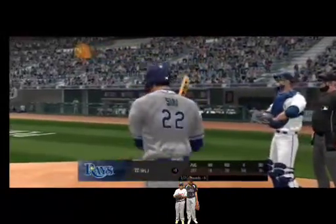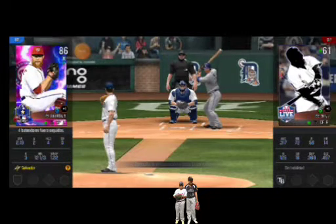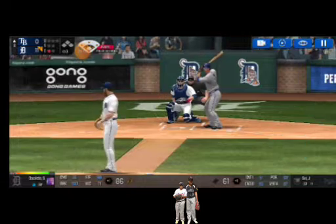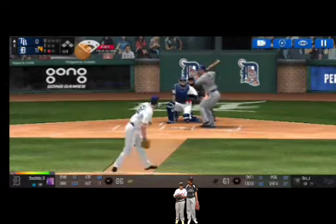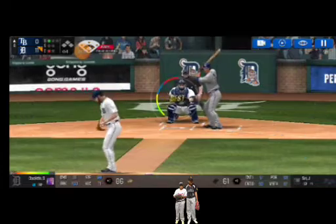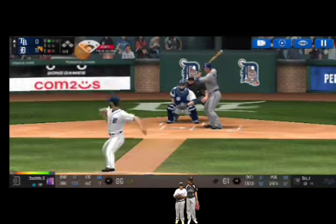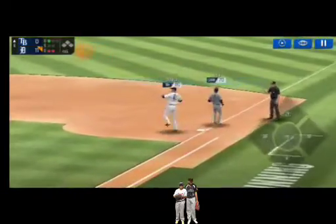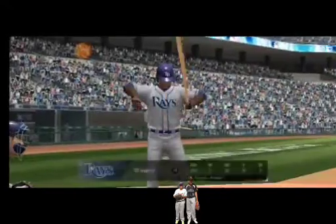One out. The batter's stepping up to the plate. He delivers. He just missed the plate. Ball one. He delivers. Throw to first. He made the tag in time. Two outs.